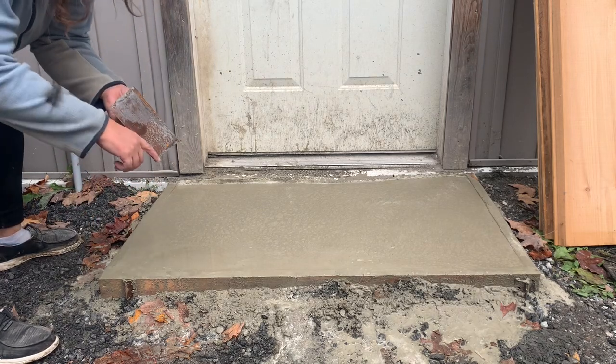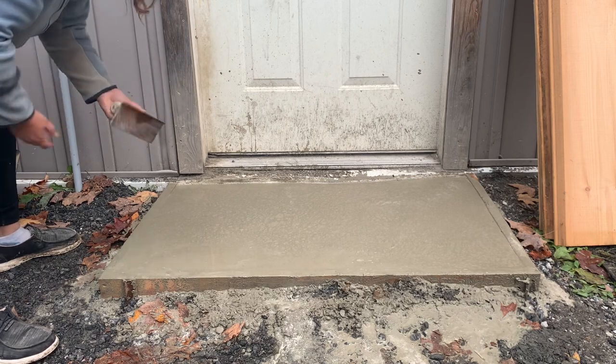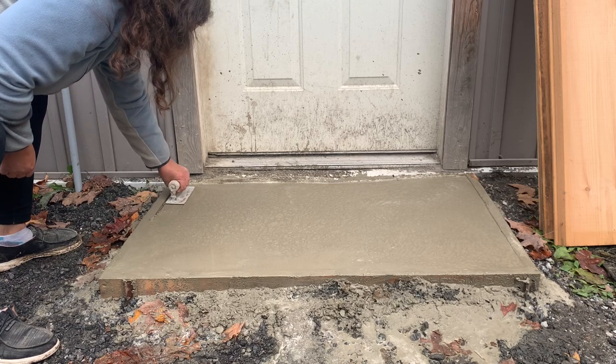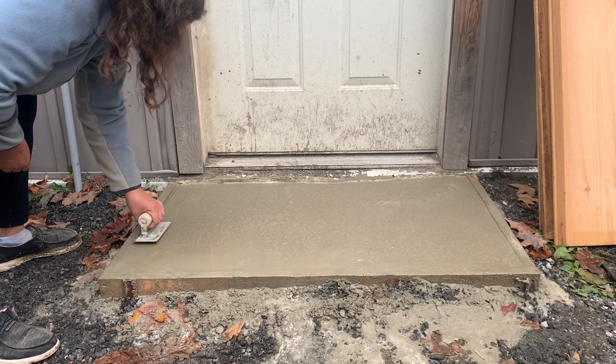You can see it just has a curve on the one side, and that's the sidewalk finish — that's what you normally see on sidewalks. Just kind of get it in there. Still kind of wet, so I'm going to let it set a little longer.